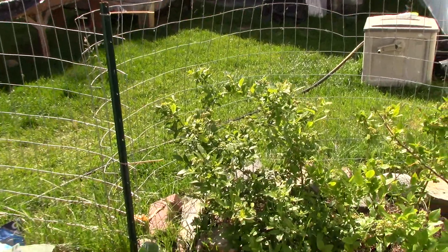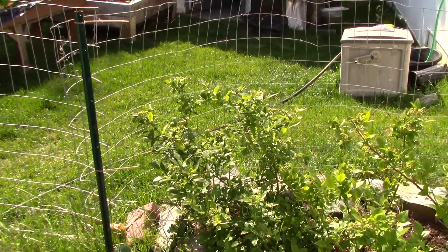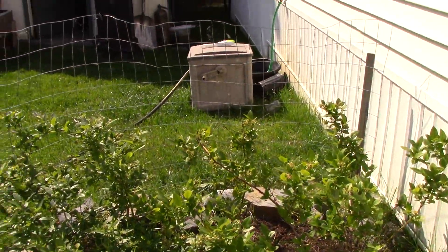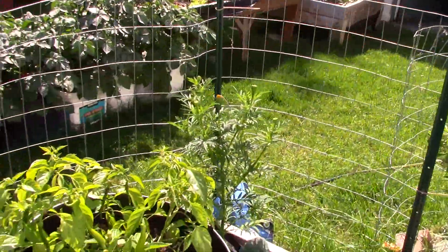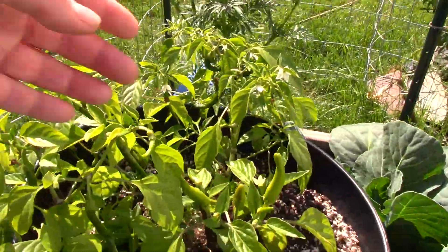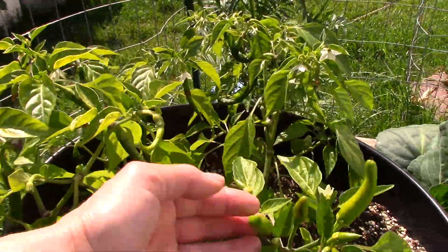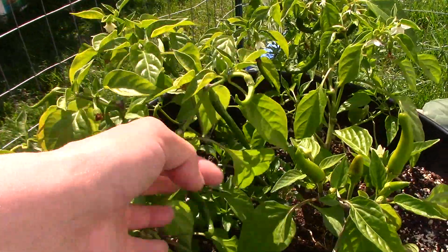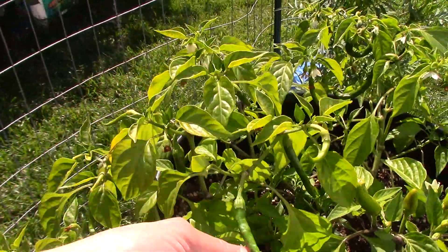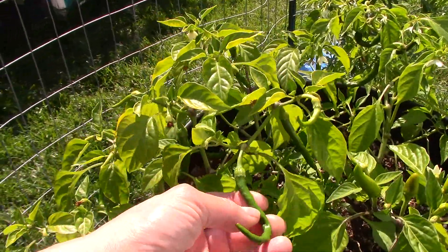Over there are the blueberries — they're filled with blueberries. The bees are all over them and they're doing just great. Here is a Hungarian wax pepper, I'm pretty sure. And these, of course, are the red cayenne slims.